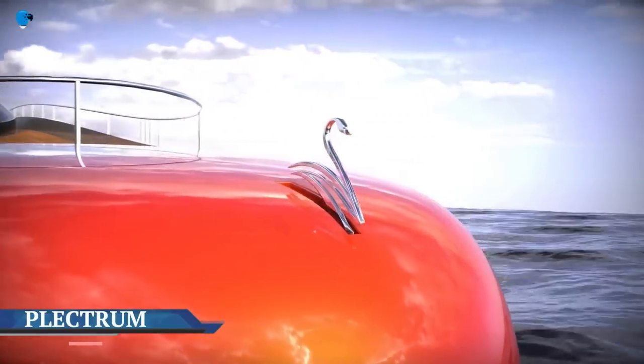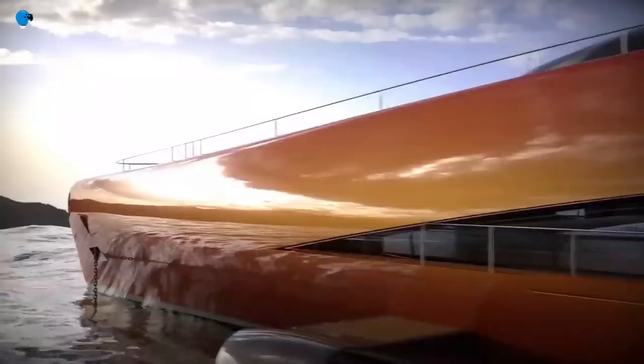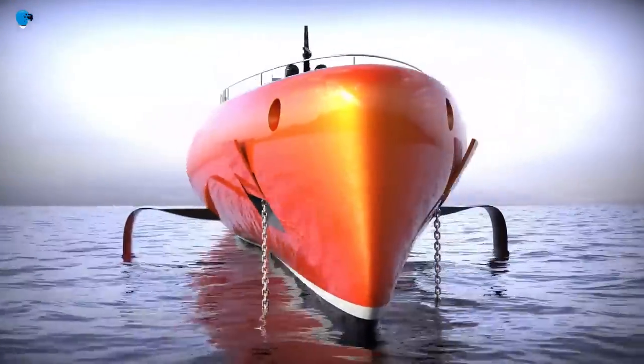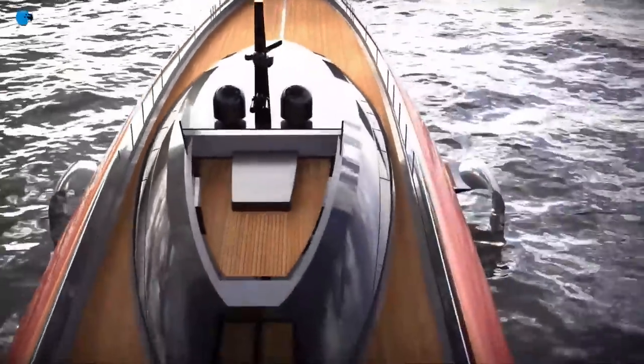Pierpaolo Lazzarini envisions a flying superyacht powered by hydrogen. Discover Lazzarini's foiling superyacht, Plectrum. Lazzarini shares his vision for Plectrum, a 74-meter-long superyacht powered by a unique foiling system.